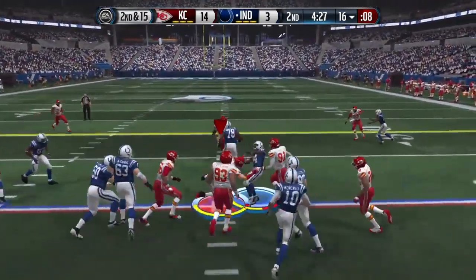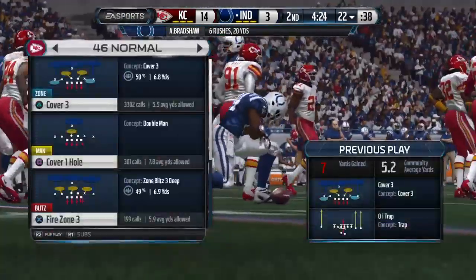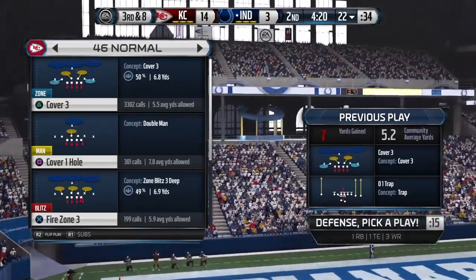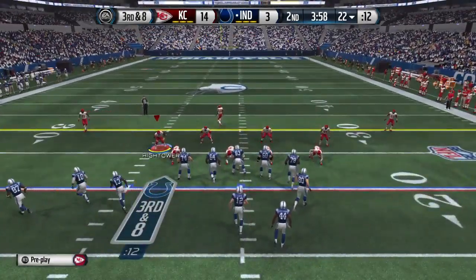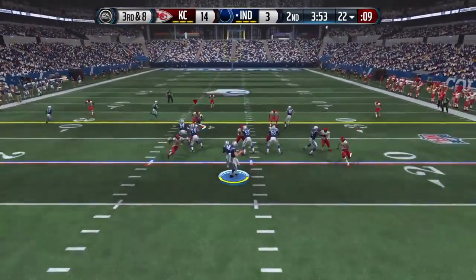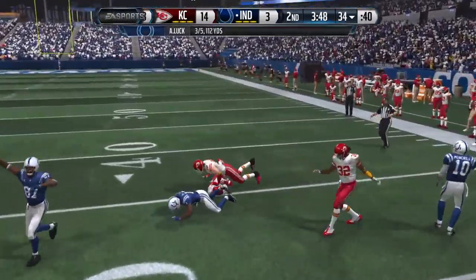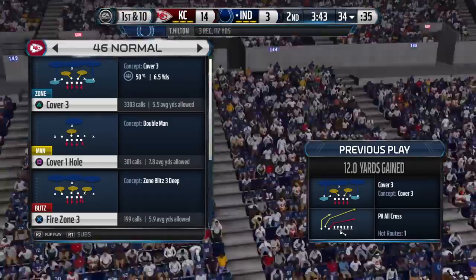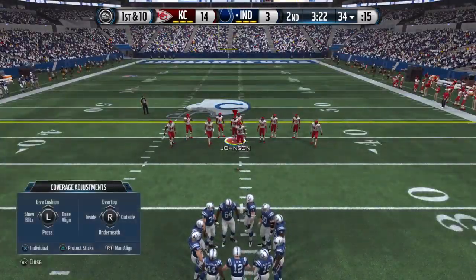They'll run it here, tackle's made. After that run, third and eight for the offense. Defense comes down in a four-six formation, looking to the right side and throwing. The tackle's made and the first down is picked up. Luck is playing big time — the defense goes for the run fake and that's why he has time to throw the football and makes the completion.